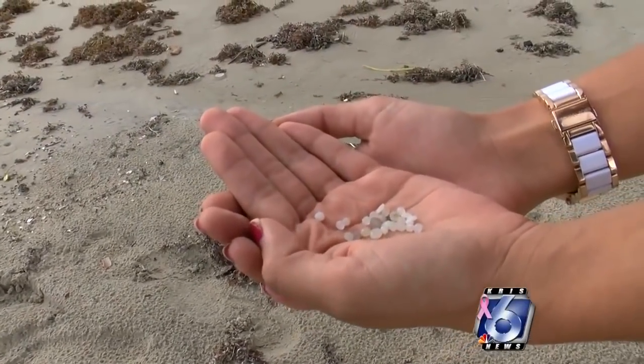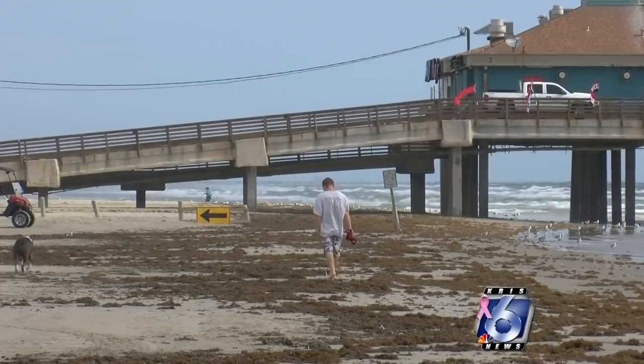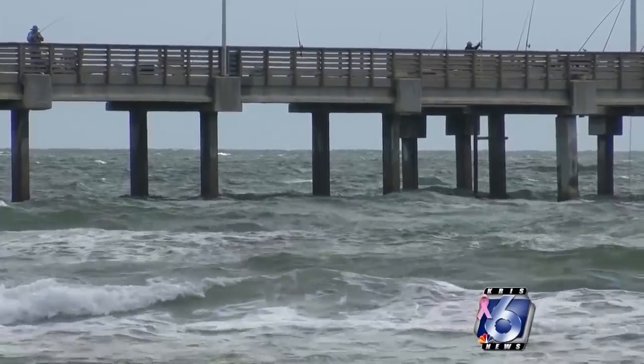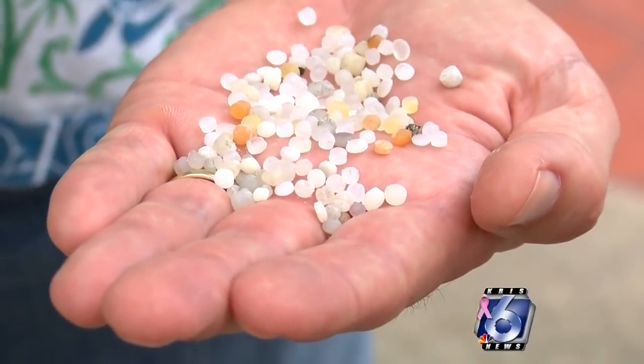It's definitely ugly to have plastic all over the beach. Based on a rough estimate, Tunnel believes nearly 1.6 million pellets are near Bob Hall Pier and another 370,000 in other areas. But despite the plastic pellets' small size, their impact can be large.